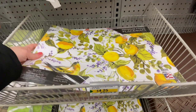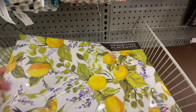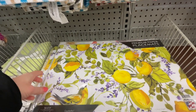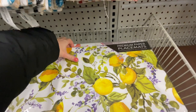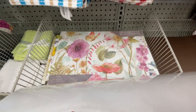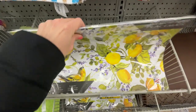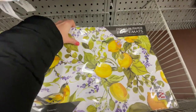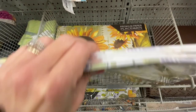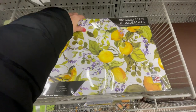And then look at this — it's paper. I thought it was so cute. It's a set of 24 in paper, and they have different designs. It'd be great for summer barbecues, picnics, or if you're having a party. Easy to clean and it's all recyclable.